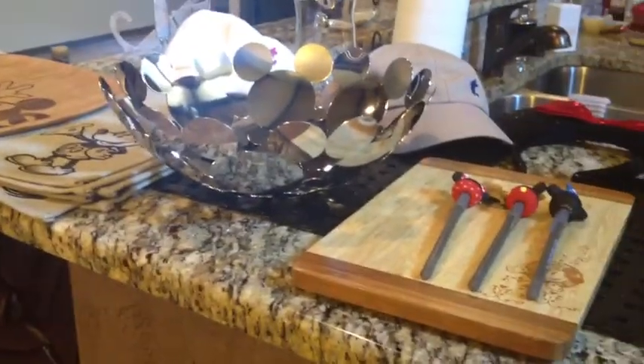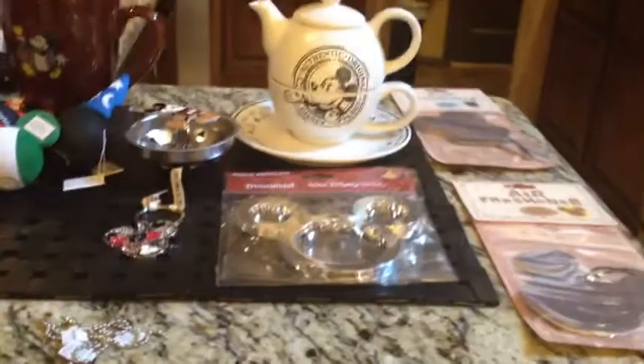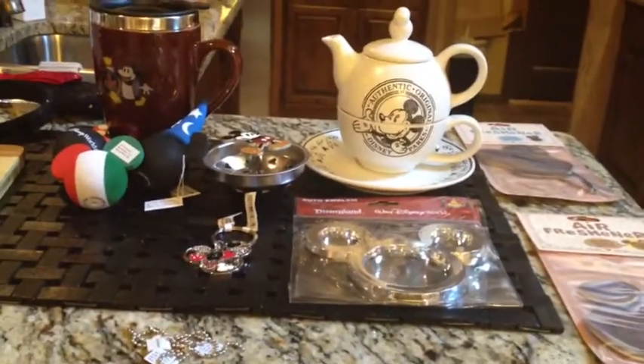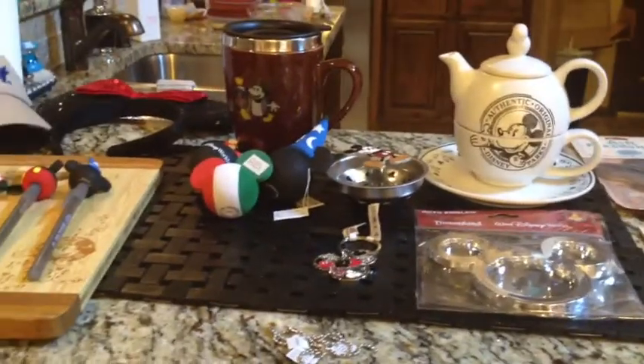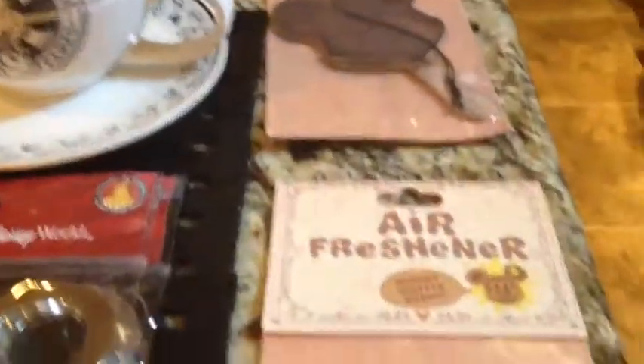Okay, so here's part one of my haul because the other part is still in the mail being shipped. I did one little small one but then I ended up buying a few more things. If I forgot anything I'll show it in the next one, but you already know I already got some air fresheners.